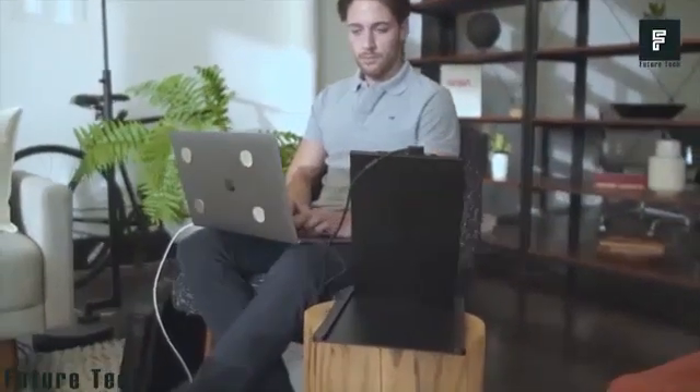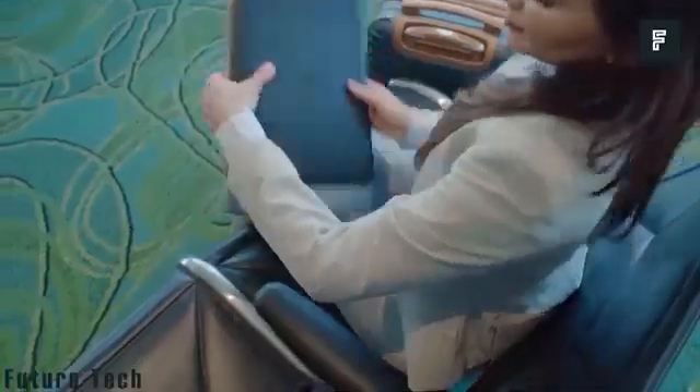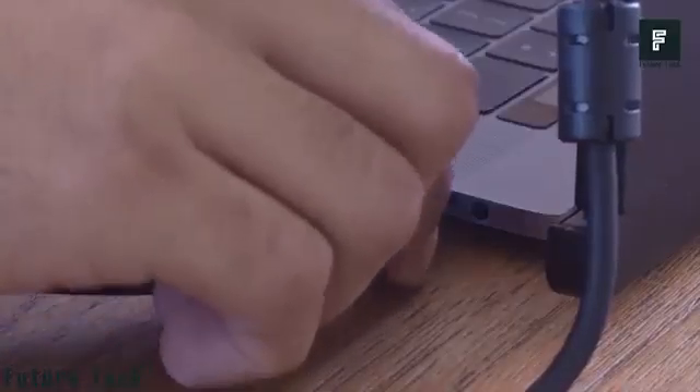Pro is a portable monitor designed to be used with laptops. The screen is about 12.5 inches, making it the size of most laptop screens. This device was designed to give you an increased amount of workspace, or a second virtual desktop.